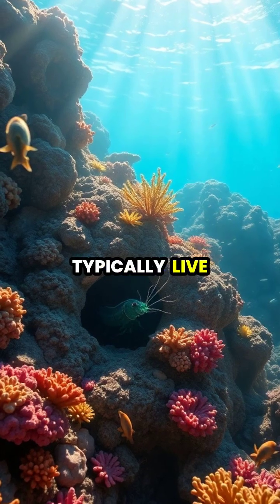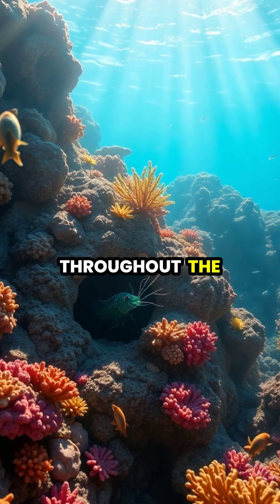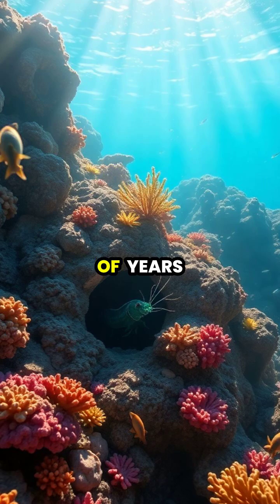Mantis shrimp typically live in burrows within coral reef systems throughout the Indo-Pacific region, where they've evolved their remarkable striking ability over millions of years.